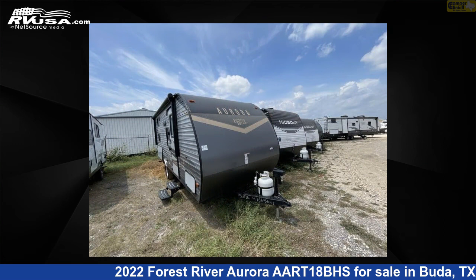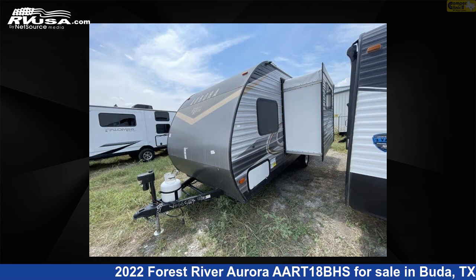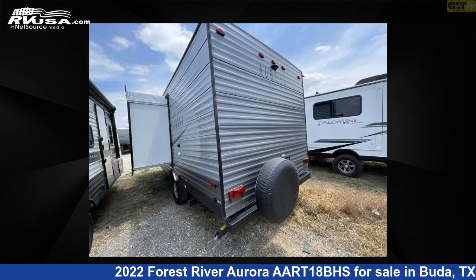This new Forest River is 23 feet 0 inches in length and features one slide-out, a latte interior, sleeps six, and 44 gallons fresh water capacity.